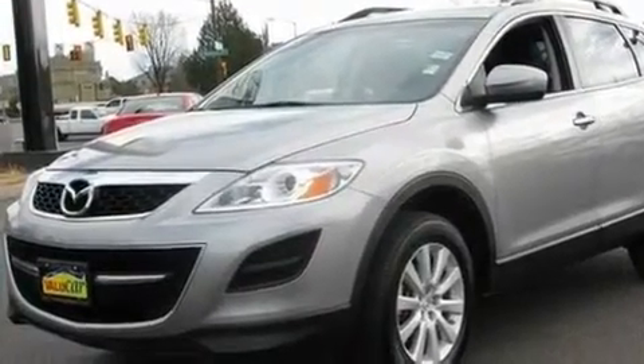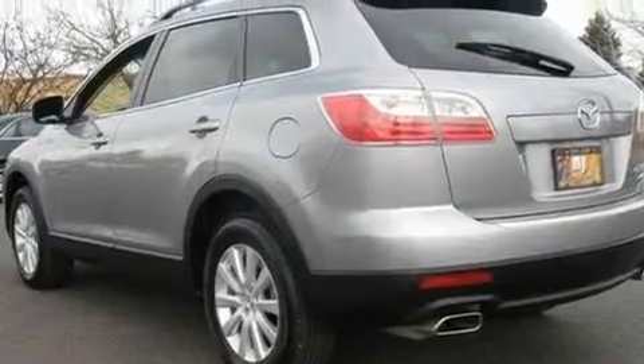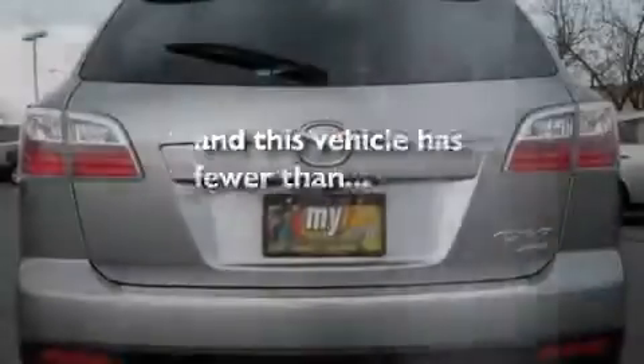Its top features include air conditioning with automatic climate control, cruise control, a leather-wrapped shift knob, a multi-link rear suspension, aluminum wheels, a low-tire pressure indicator, and this vehicle has fewer than 22,000 miles on the odometer.